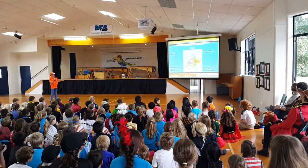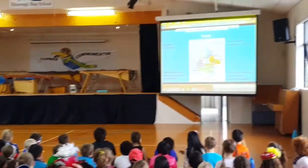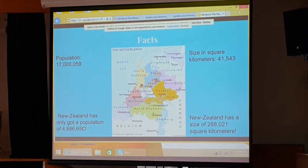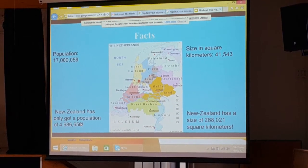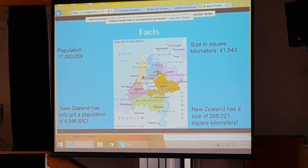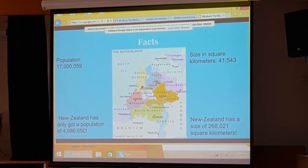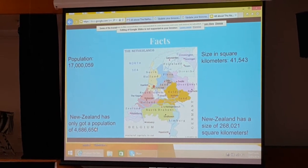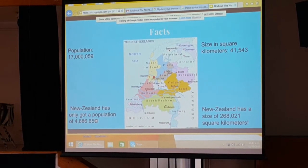These are a couple of facts about the Netherlands. So this is a map of the Netherlands with a lot of provinces — 12 of them: Friesland, Drenthe, Groningen, Overijssel, Gelderland, South Holland, Utrecht, North Holland, Zeeland, Noord-Brabant, and Limburg.